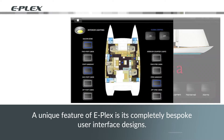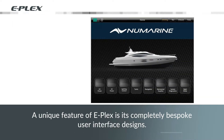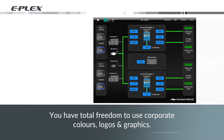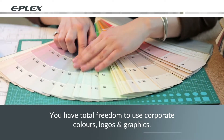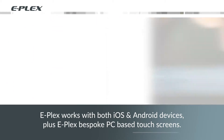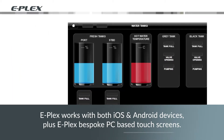One of the unique features of E-Plex is that it allows completely bespoke user interface designs. You have total freedom to use corporate colours, logos and graphics. It works with both iOS and Android compatible devices, as well as E-Plex bespoke PC-based touchscreens.